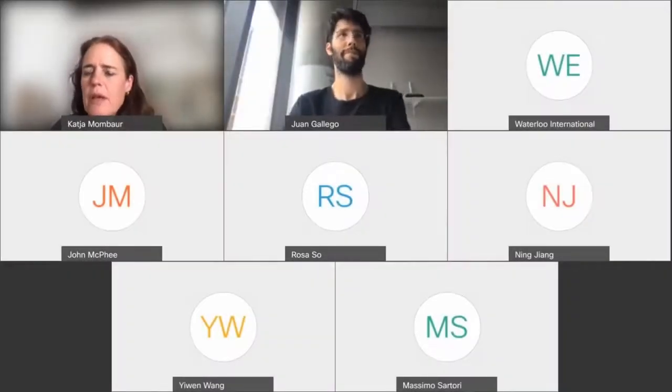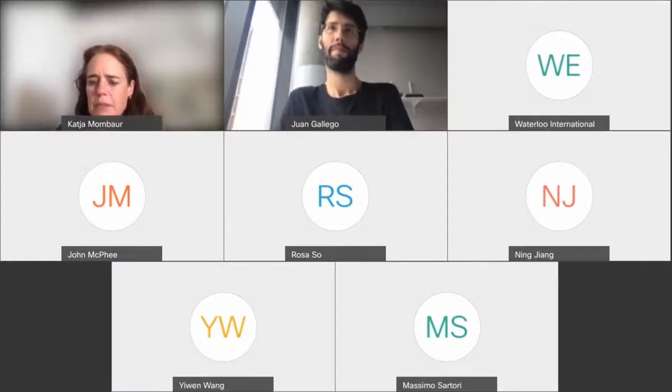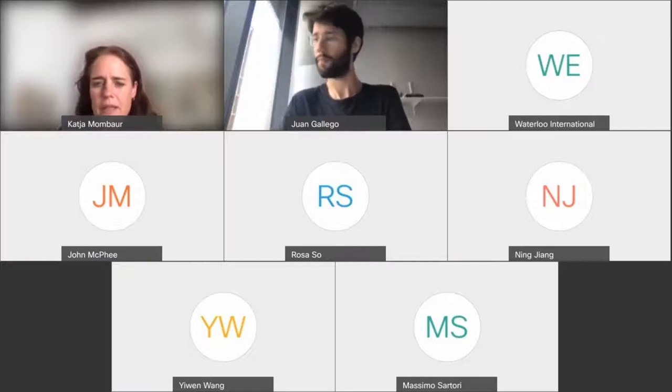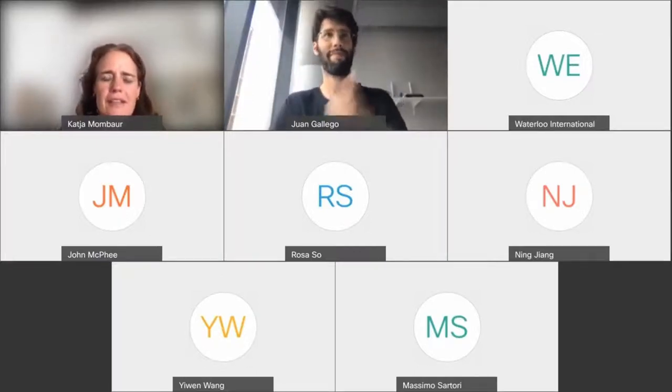It's my pleasure to announce Juan Gallego, who is a lecturer and research group leader at Imperial College in London. Juan, can you share your slides?